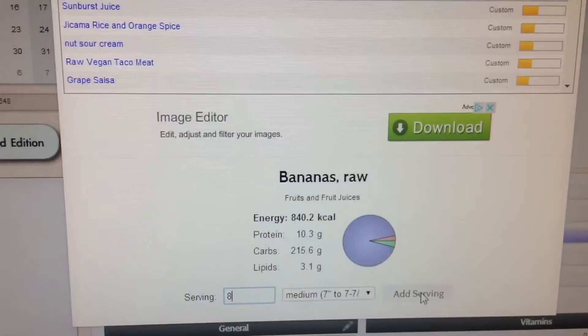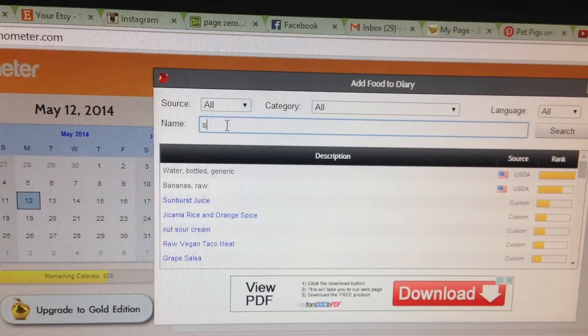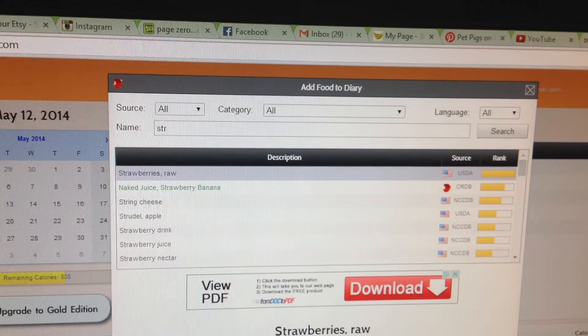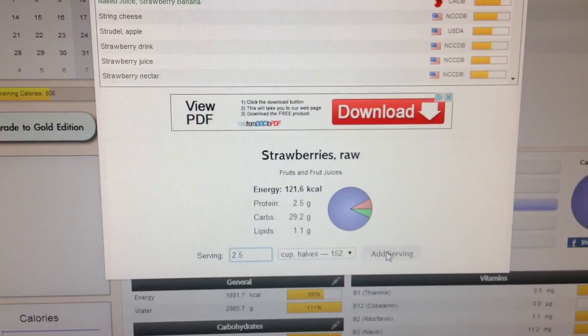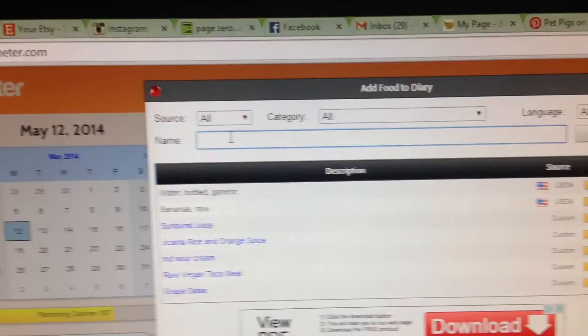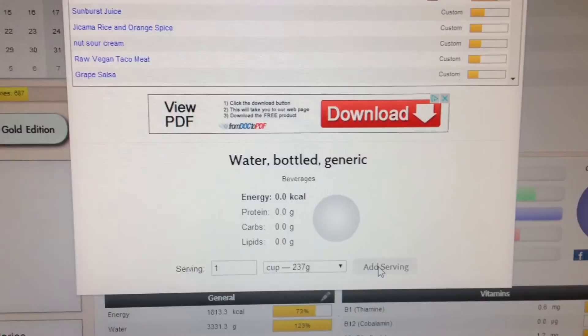So I had about eight medium bananas. I also had probably two to three cups of strawberries. It doesn't actually distinguish between raw and frozen, but as far as calories go they'll be the same. We'll say 2.5 cups — I didn't actually measure. Strawberries don't have a lot of calories but they have a lot of nutrients and a lot of yummy flavor. Between the strawberries, the bananas, and the dates, I probably had another cup of water, so I'll add that.